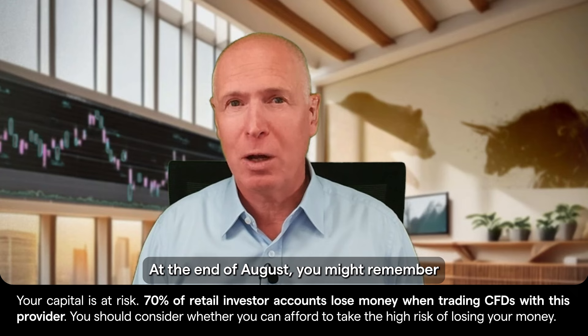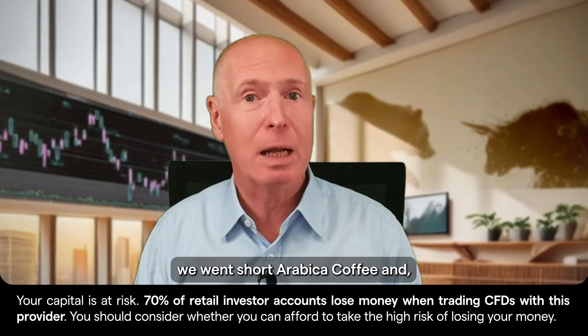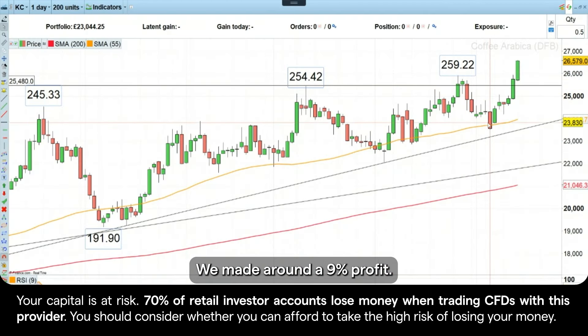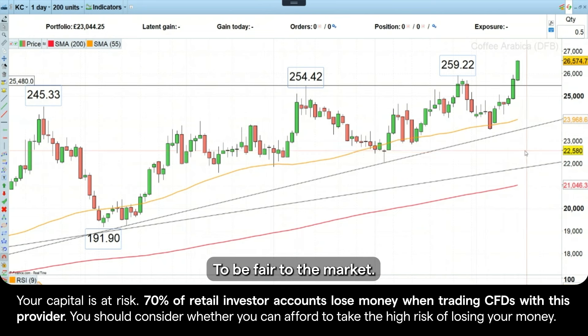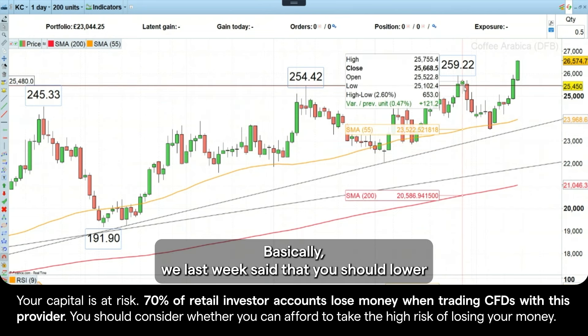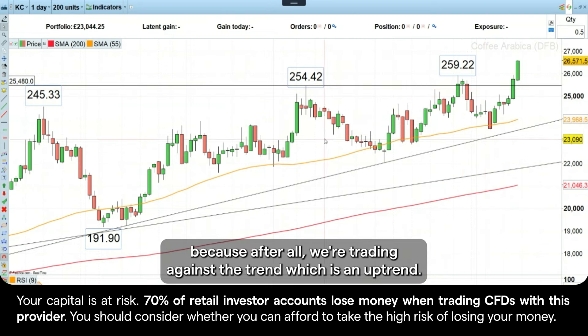At the end of August, you might remember, we went short Arabica Coffee, and that trade, as I can show you here, worked out quite well at first. We made around a 9% profit. But for those of you who didn't get out with that profit, because we didn't quite hit my downside target, we last week said that you should lower your stop loss level to your entry level, because after all, we're trading against the trend, which is an uptrend.